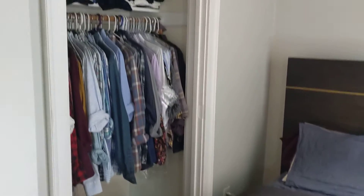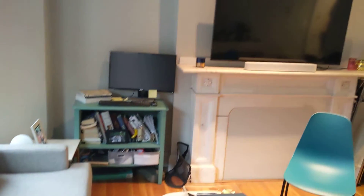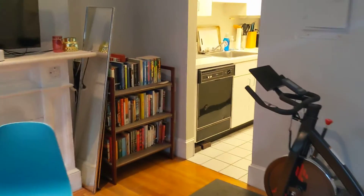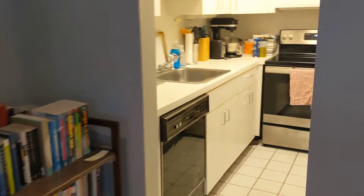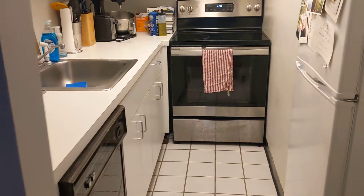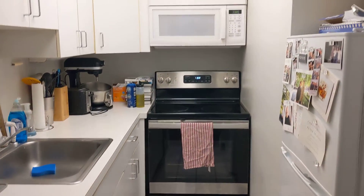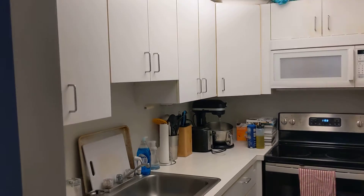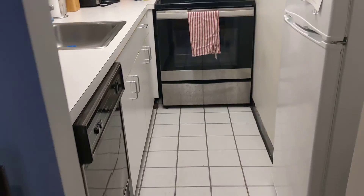Closet on the left, nice open living area. Kitchen is tucked in on the left here — dishwasher, built-in microwave, nice cabinets and counters, countertop space, tile floor, and the bathroom on the other side.